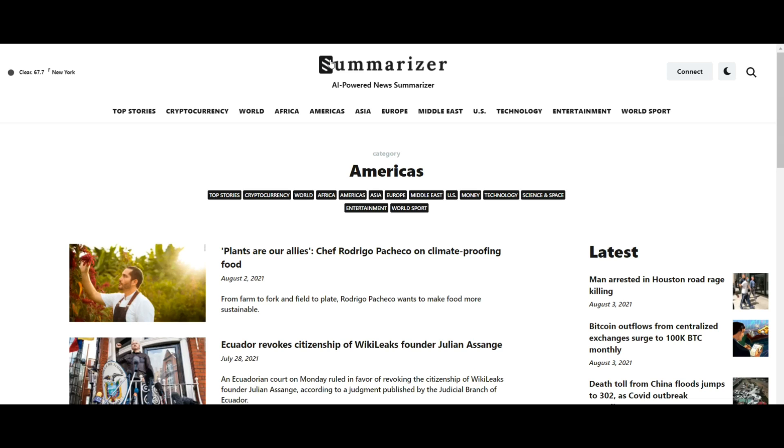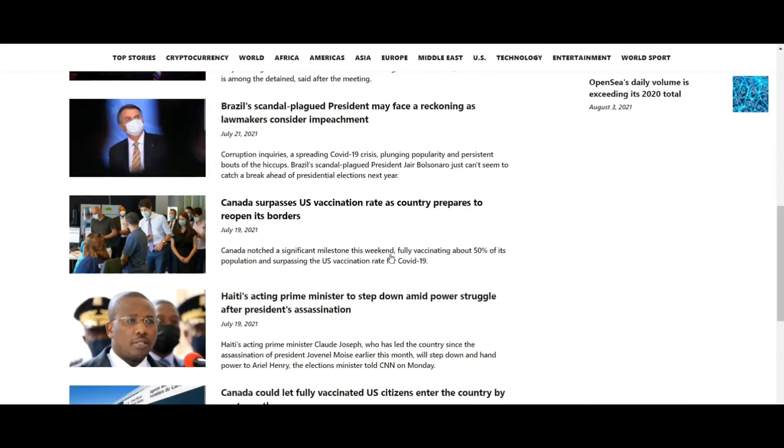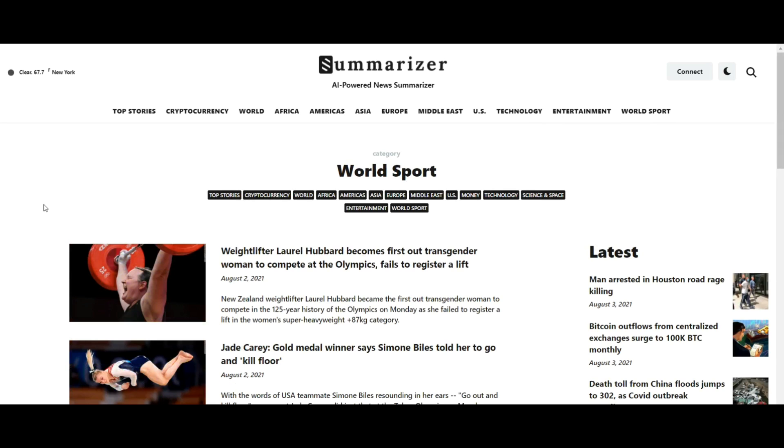The final feature is Privacy. Unlike other news platforms, Summarizer does not have a tracking code that will monitor what users read. On the contrary, Summarizer ensures that user privacy is completely secure.